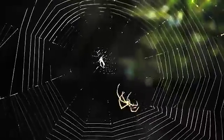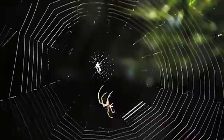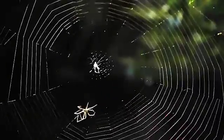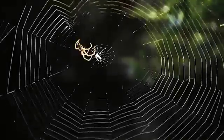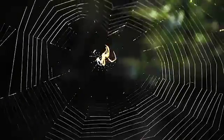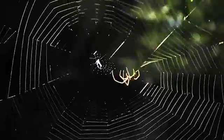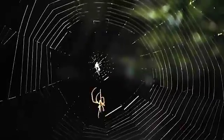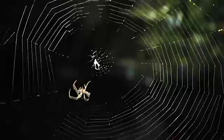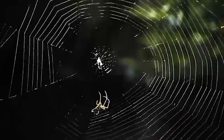But this logarithmic spiral leaves lots of spaces in the web, so the spider starts a second, denser spiral. This new spiral is an arithmetic spiral, which means that the distance between each turn of the spiral is the same. This second spiral takes the spider much longer to make because it has to take many more trips around the center of the star, but it will surely help the spider catch many more insects because it eliminates large spaces from the web.